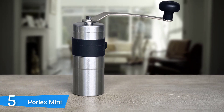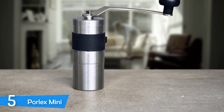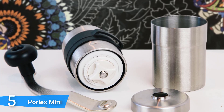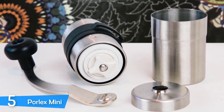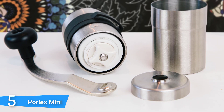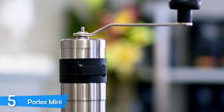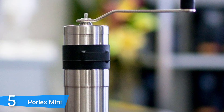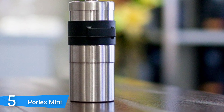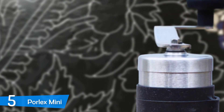The PaulX Mini is a hand grinder that you can pretty much take everywhere. The best aspect of this grinder is that it encourages slow grinding, meaning that your coffee's flavor will be enhanced. It has conical ceramic burrs that are extremely sharp and can easily grind a portion of beans faster than other manual grinders. It also has a unique spring system that keeps the central burr stable for a consistent grind regardless of what you're grinding for.